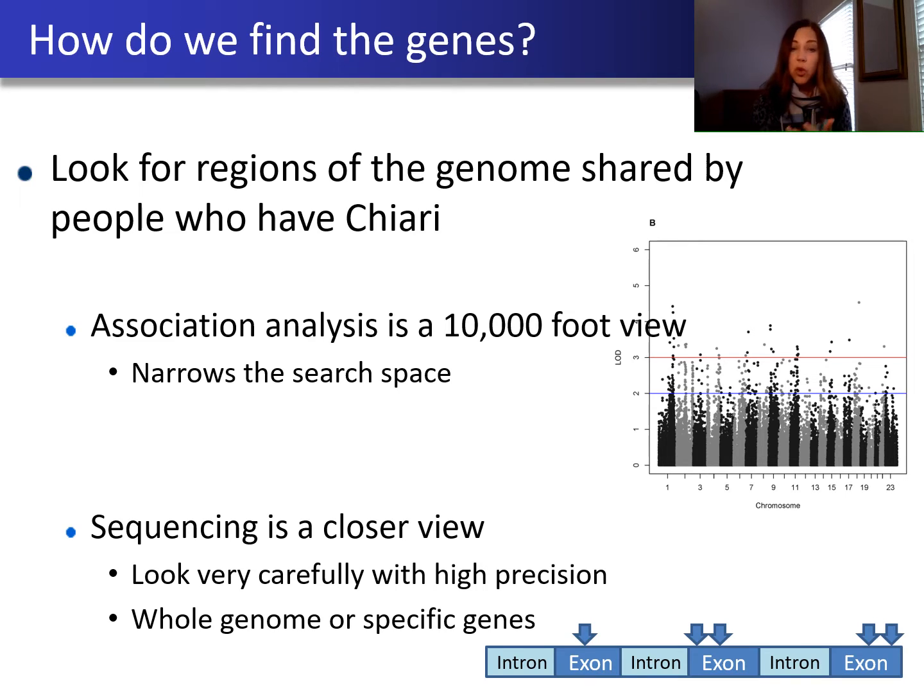The other approach, which is being used more currently, is what's called sequencing. Sequencing is a much closer view of our genome — we're looking at every A, C, T, G. So rather than just having a general idea where we're looking, we're actually looking at every single place. It's a lot more difficult to do, but it gives us a great deal more precision. You can do this either across the whole genome, or focus on specific genes, or in many cases just look at the regions of the genome that code for proteins — the exonic region.